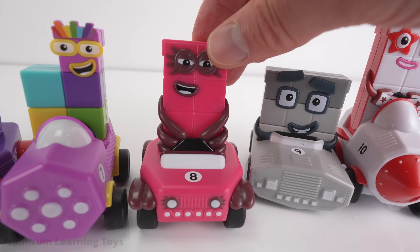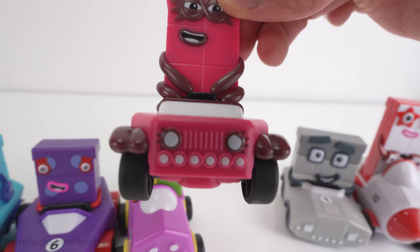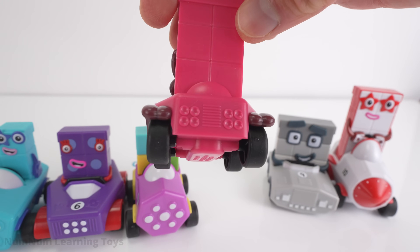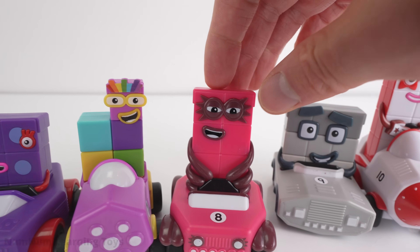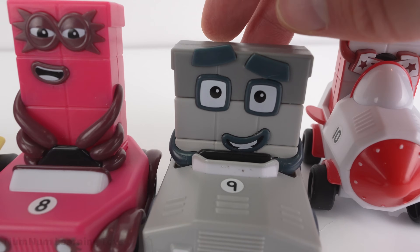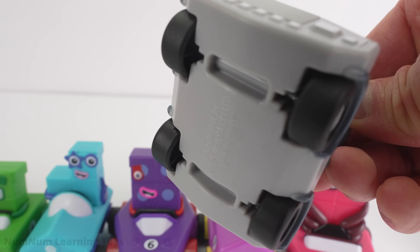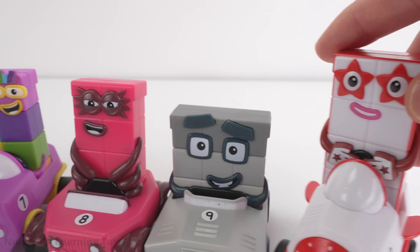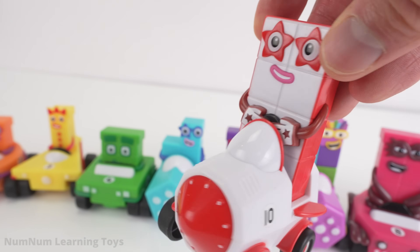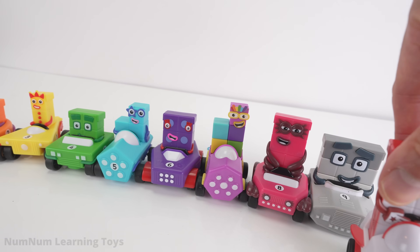Number eight, super octoblock, is riding in a pink car. A shape with eight sides is called an octagon. Our friend number nine is riding in a gray color car — a shape with nine sides is called a nonagon. And last but not least is number ten in the white color rocket car — a shape with ten sides is called a decagon.